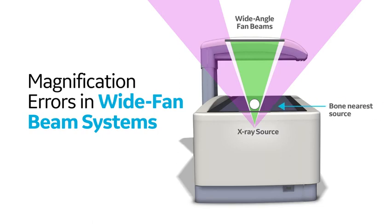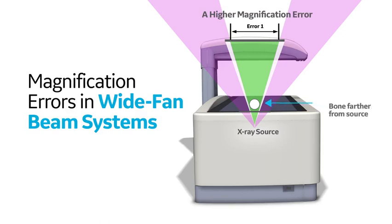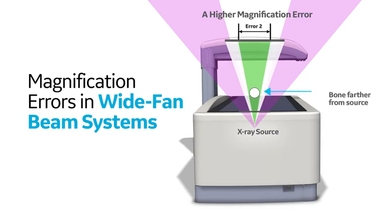A bone that is positioned closer to the surface of the scanning table and hence to the X-ray source will experience a wider fan beam angle and thus a higher magnification error than a bone that is farther from the source.